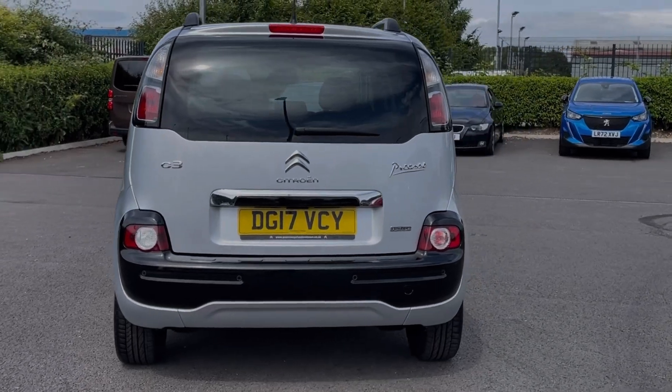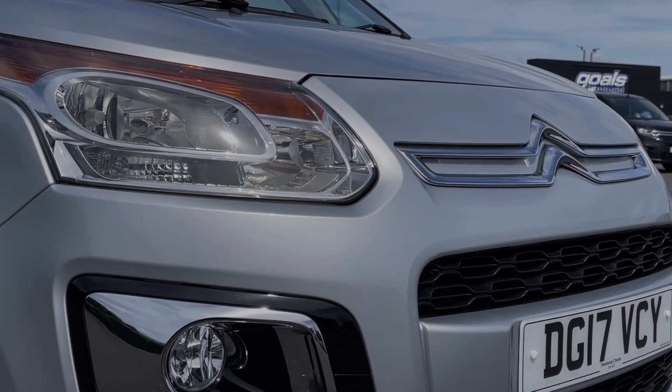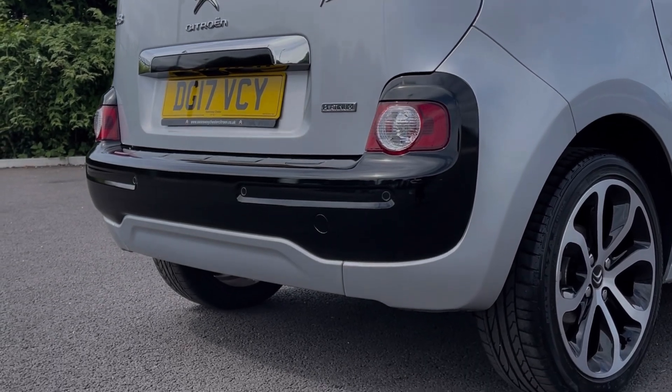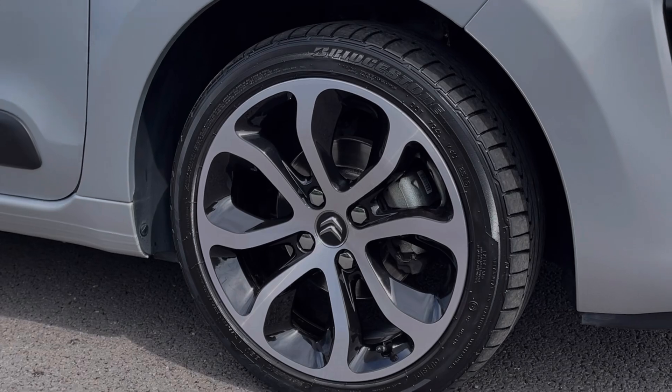The car comes finished in the gleaming arctic silver metallic paintwork and some of the key exterior features include the automatic halogen headlights providing great visibility. You've got rear parking sensors, alerting you to any obstructions when manoeuvring, and the car sits on those incredible 17 inch diamond cut alloy wheels.